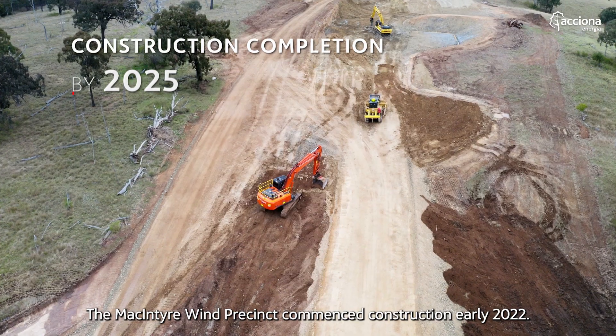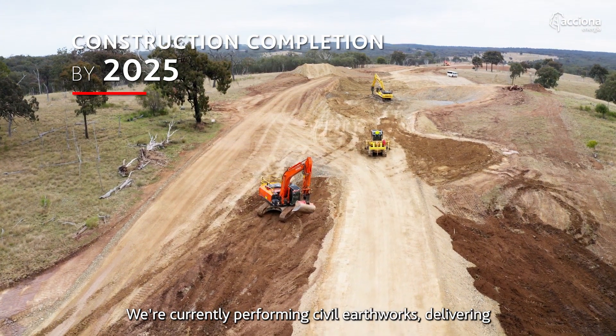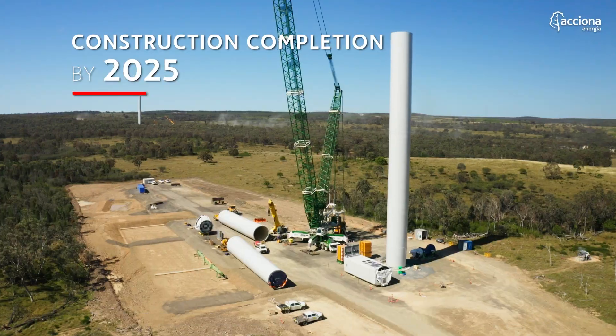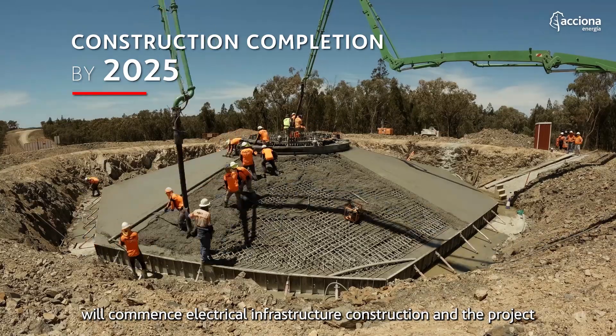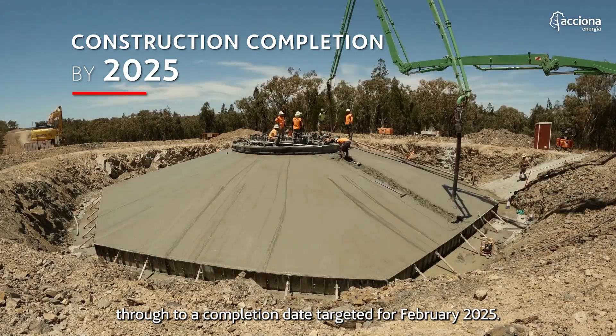The McIntyre Wind Precinct commenced construction early 2022. We're currently performing civil earthworks, delivering turbine components to site, and we have commenced the installation of turbines. During the early part of next year we'll commence electrical infrastructure construction, with the project targeting a completion date of February 2025.